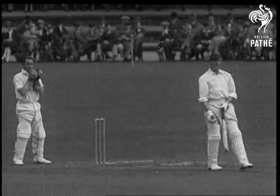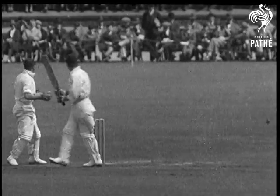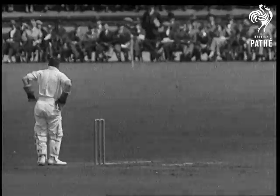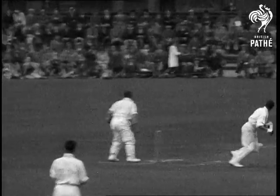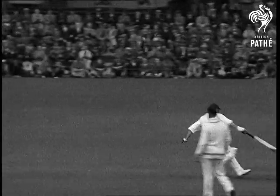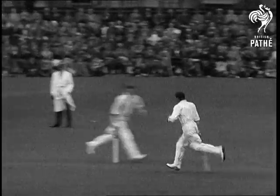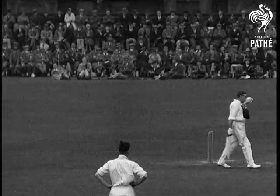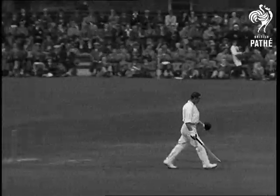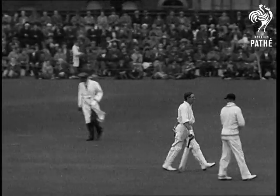Hammond is treating us to some real fireworks. Hammond treating the bowling with contempt — he's on 98. He's cut that one round the leg, they're running two for him. Hammond's got his century! Well played. On Hammond getting his century, Jardine has declared England's first innings closed at 416 for four wickets.